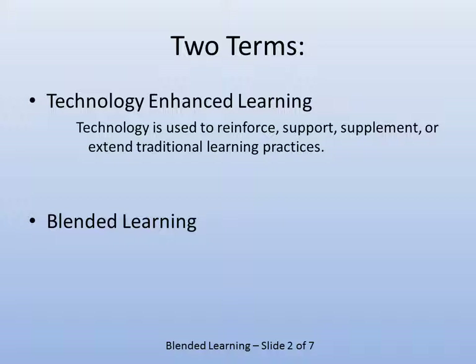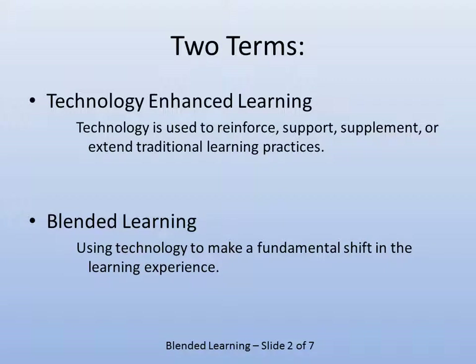For example, if you're doing role-playing, you might use computer support to make that role-playing better. With blended learning, you're shifting what you're doing. Where you used to lecture to prepare students for active learning, then proceed to that active learning all within the classroom, with blended learning the preparation would be done online instead. So students are spending less time in the classroom face-to-face with you.